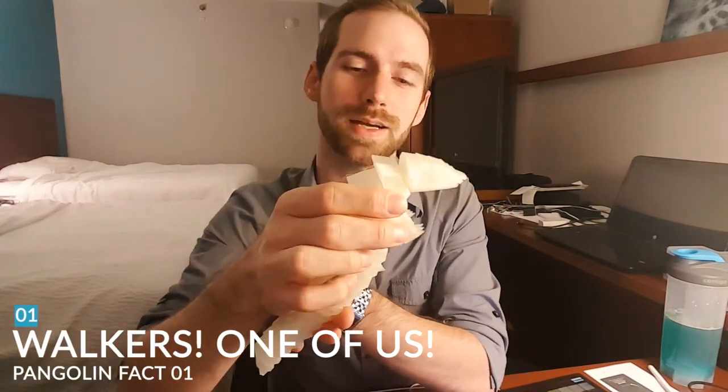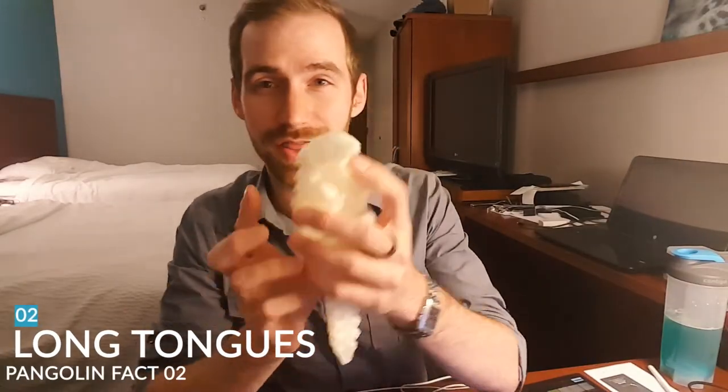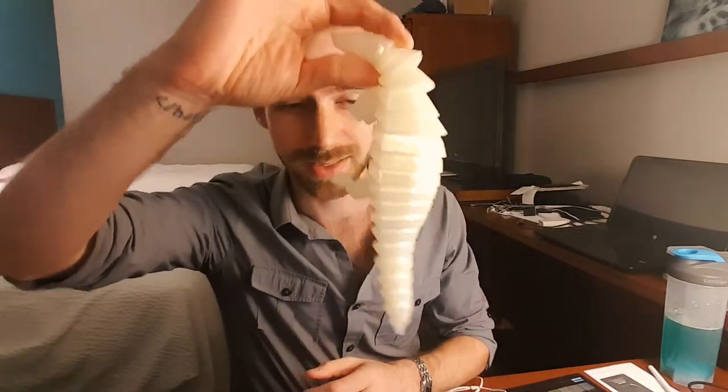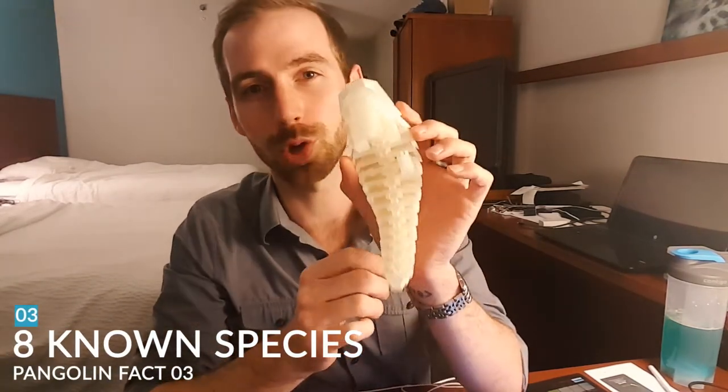So let's go over some facts about a pangolin. Number one: some of these guys can walk on their hind legs — that would be pretty funny to see a scaly thing walking up to you. It would almost be like the anteater that says 'come at me bro.' Number two: their tongue is as long as their body — that's crazy, especially on the big ones. Number three: there's a total of eight species of these — four of them are in Africa and four of them are in Asia.